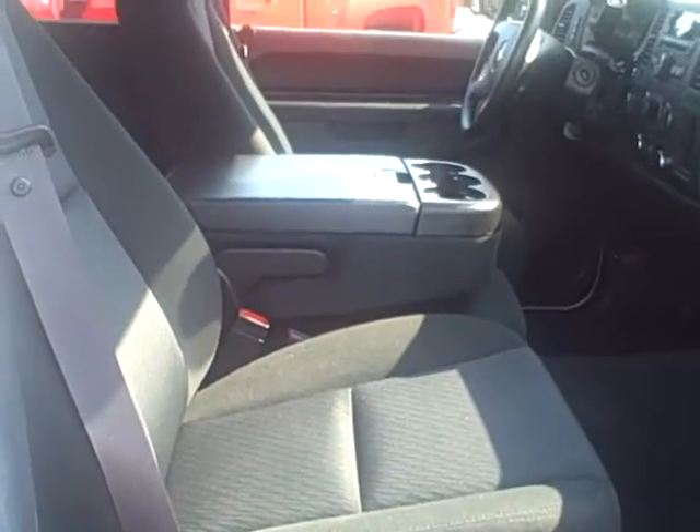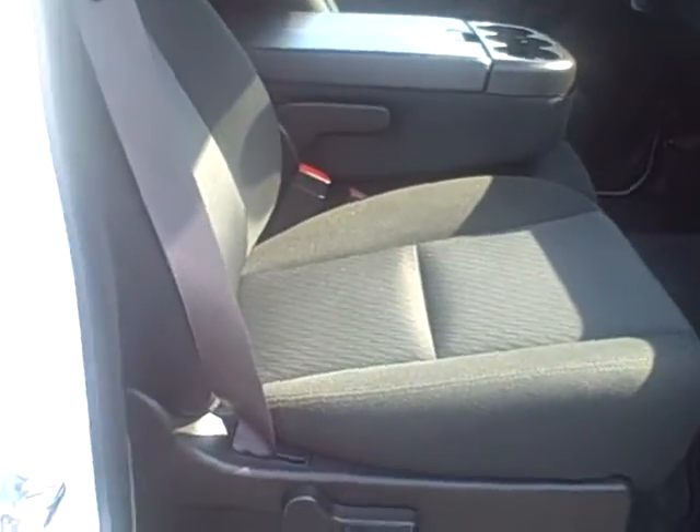Opening the passenger door for you here in front. The configuration on the seats is kind of like buckets, but you can get a third passenger in there. The front seats are very comfortable. It's under full factory warranty — three-year, 36,000-mile bumper-to-bumper and five-year, 100,000-mile powertrain with roadside assistance to 100,000 miles.